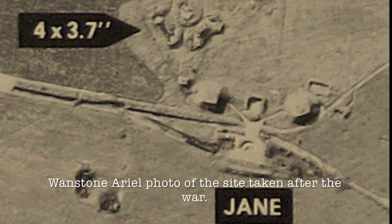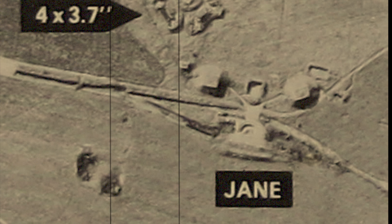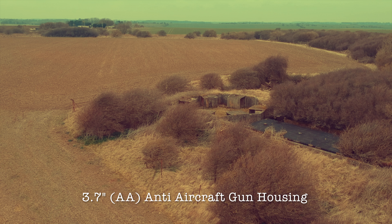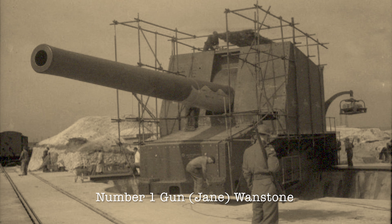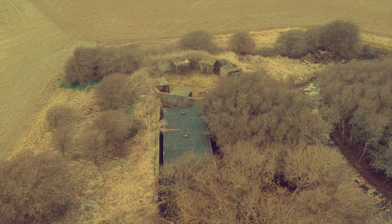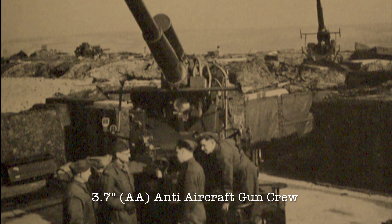Sir, I have myself full confidence that if all do their duty, if nothing is neglected and if the best arrangements are made, as they are being made, we shall prove ourselves once more able to defend our island home, to ride out the storm of war, and to outlive the menace of tyranny, if necessary for years,